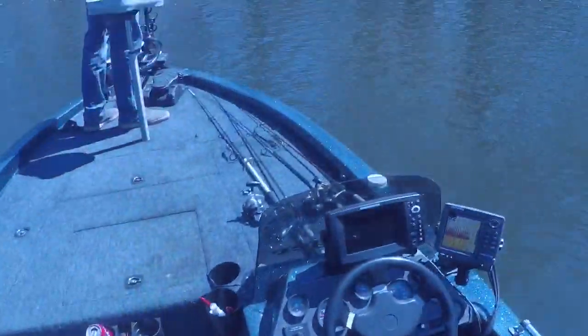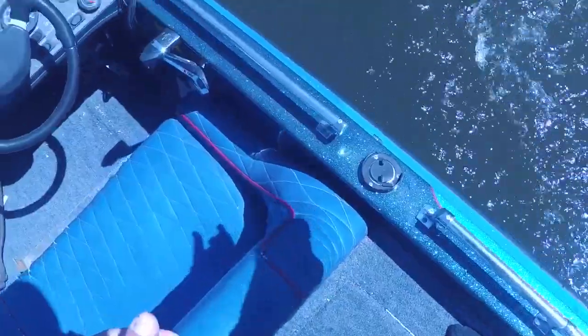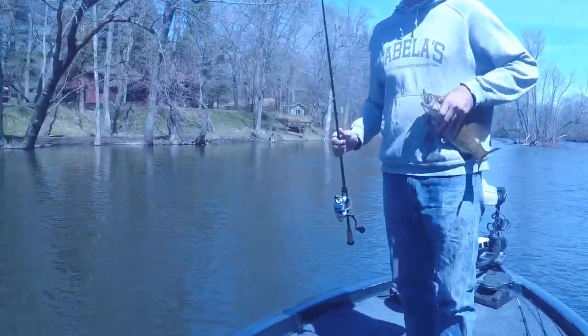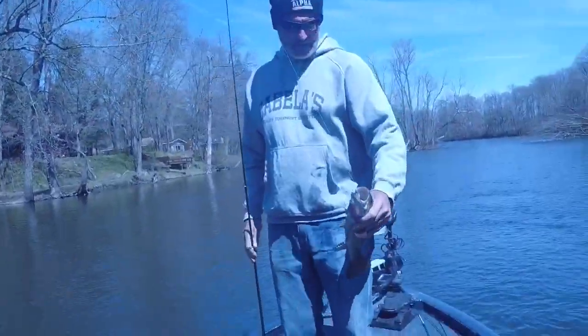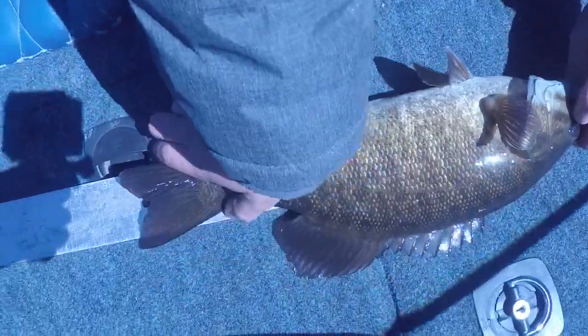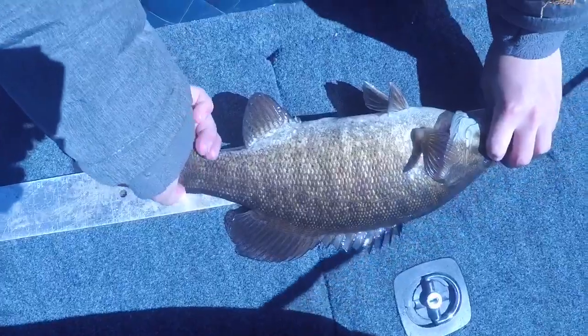We got a fish on again — another smallie, my dad's. About 15 inches, at least 15 inches. He's about 15 — oh, he's 15 and a half, probably almost 16. We just got another smallie, we're going to clip him again. My dad actually just had one, but we're going to measure this again — another little fish, 15 and a quarter.